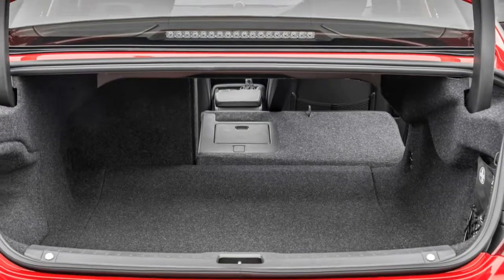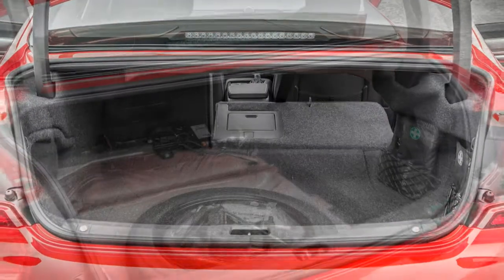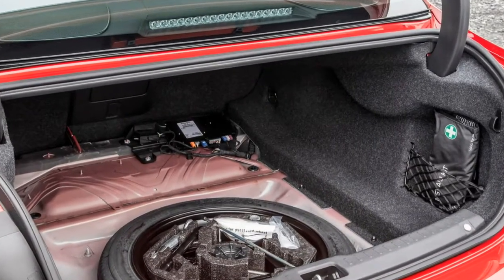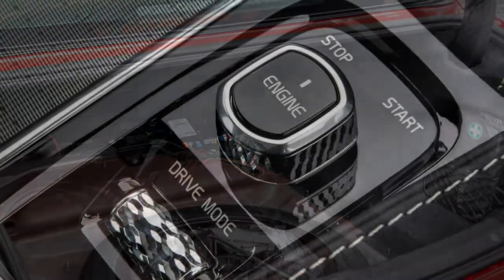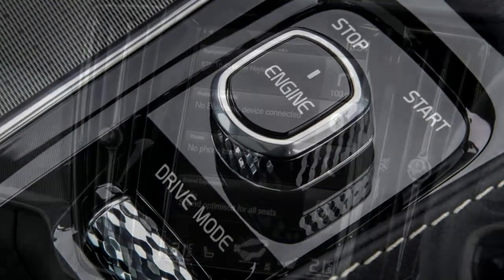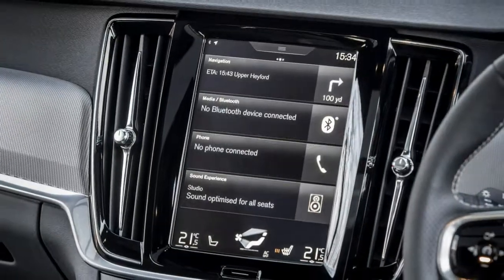The S90 comes with a choice of familiar engines shared with other Volvo models. While there aren't many to choose from — it's just diesel power at present, with a plug-in hybrid coming later — there should be something to satisfy most needs.